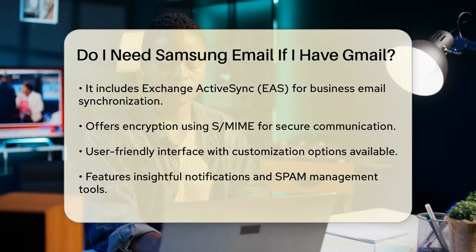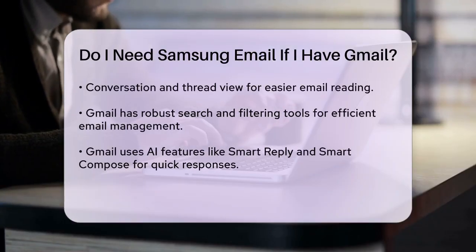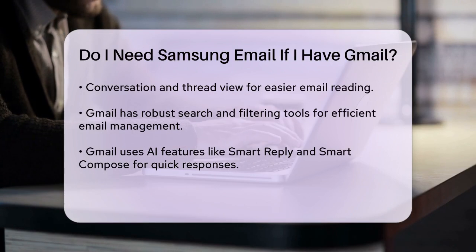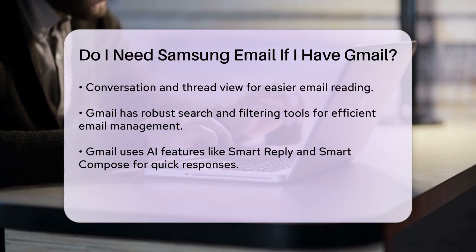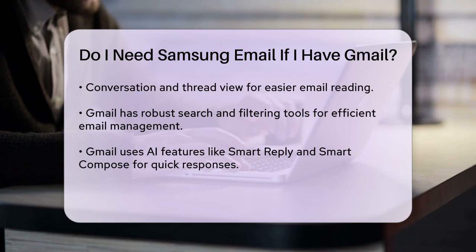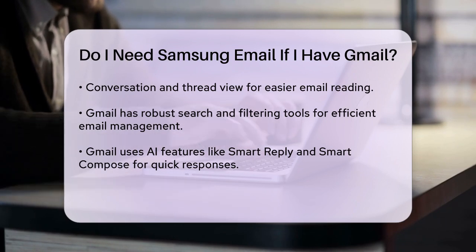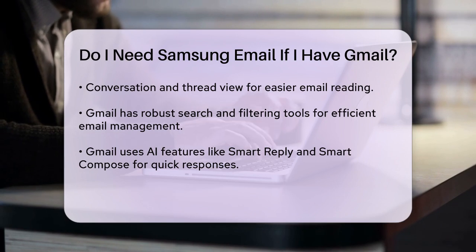On the other hand, if you're already comfortable with Gmail, it has its own set of powerful features. Gmail is known for its robust search and filtering tools, which make managing a high volume of emails very efficient. It also uses Google's AI to enhance email management with features like Smart Reply and Smart Compose, which can help you draft and respond to emails quickly. Plus, Gmail's spam and phishing protection is highly effective.